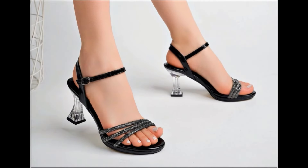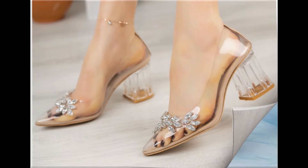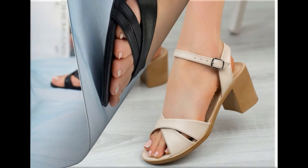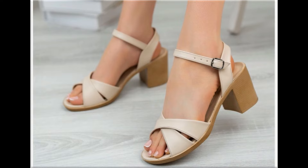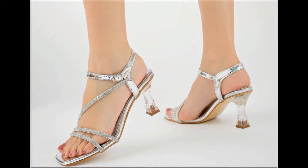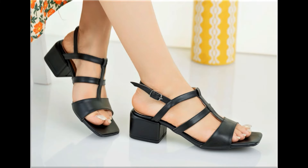Assalamu alaikum everyone, welcome back to my channel. Today in this video I am sharing beautiful, stunning, updated brand new designs of footwear — beautiful styles and latest collection. You are watching all designs introduced at this time. The colors are outstanding, it is a beautiful and eye-catching collection that you will love to see each and every pair.